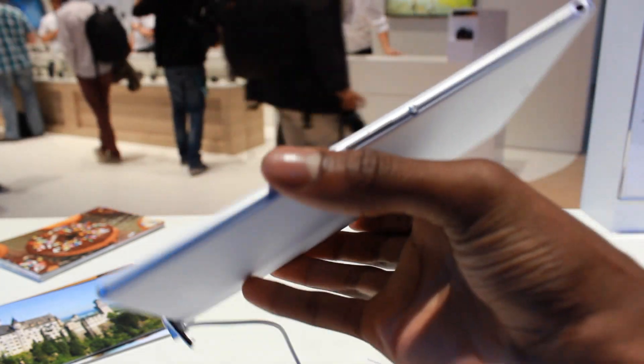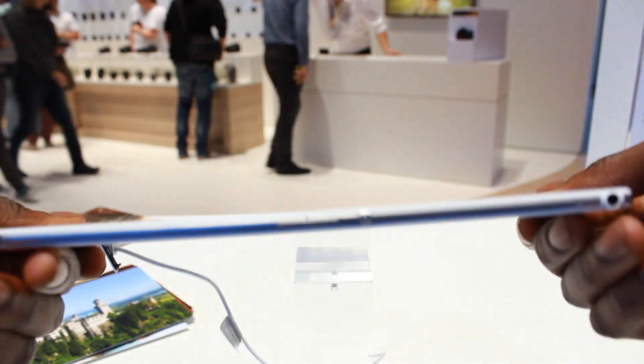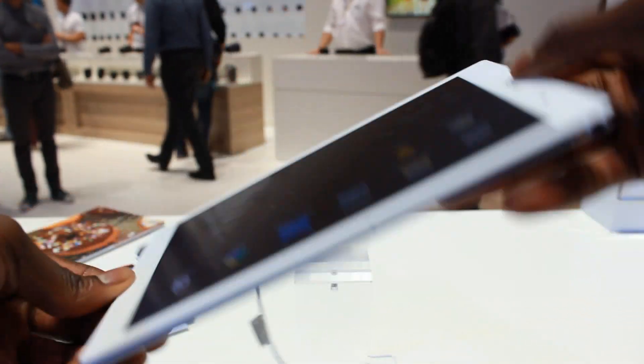It's mind-blowing that they're able to fit such technology into 6.4 millimeters — that is incredible.